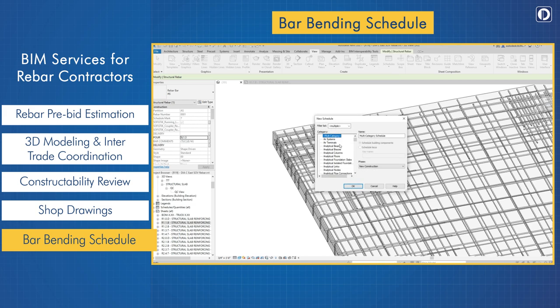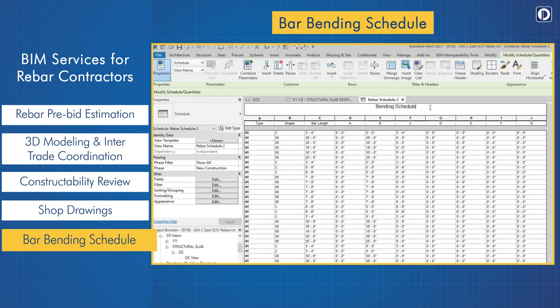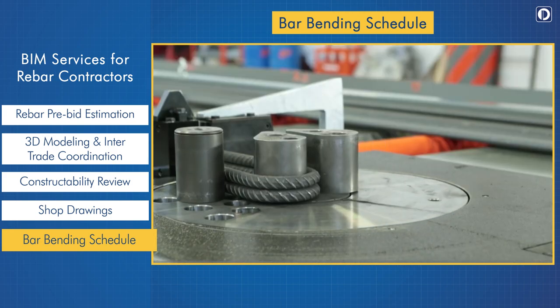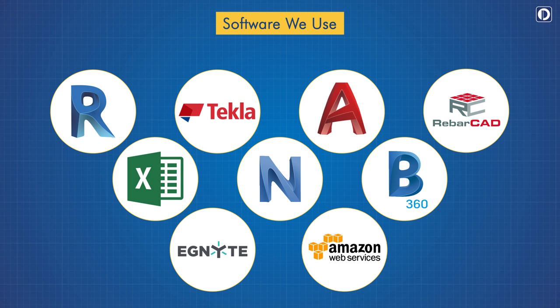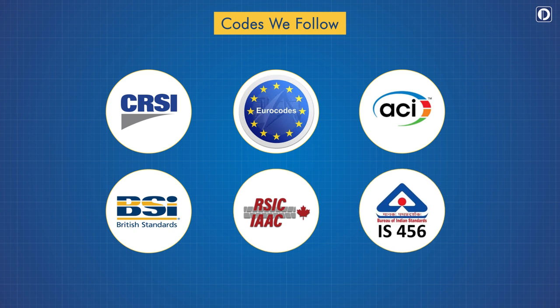Bar bending schedule: our bar bending schedules are generated from 3D models to facilitate the cutting and bending of rebars. The bar list data can be fed into automated machines to automate the process of cutting and bending rebars. We use all major software applications for rebar works and follow all industry standard codes.